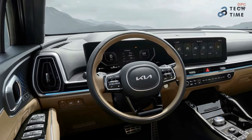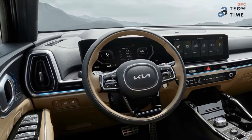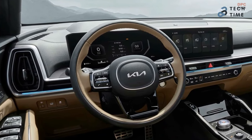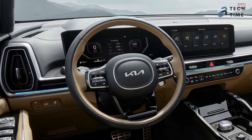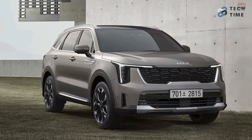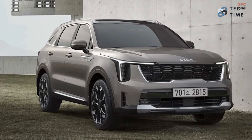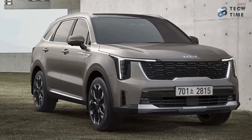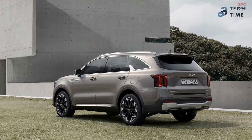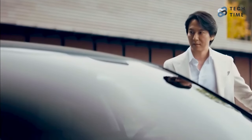Kia has made a lot of changes to the technology of the car as well. This is important if they are to stay in the market, given that everything is becoming even more modern nowadays. For the 2024 Kia Sorento, the standout feature when it comes to technology is the fingerprint authentication system.